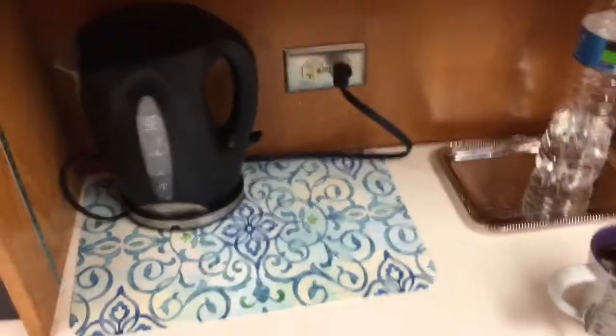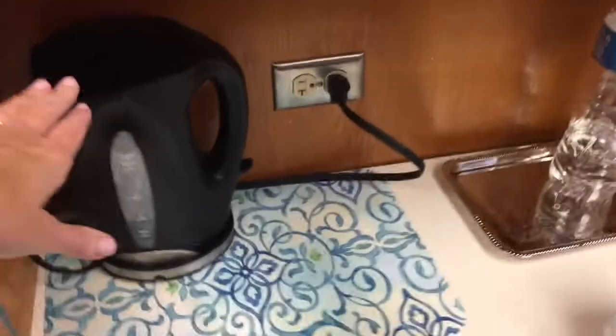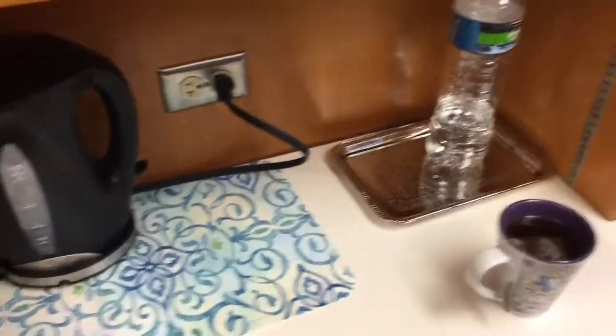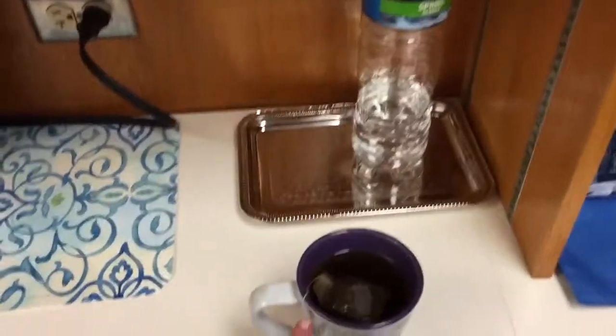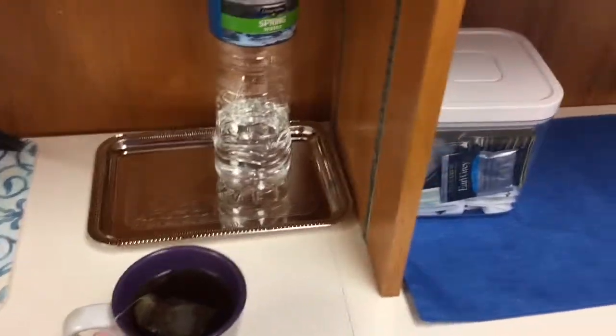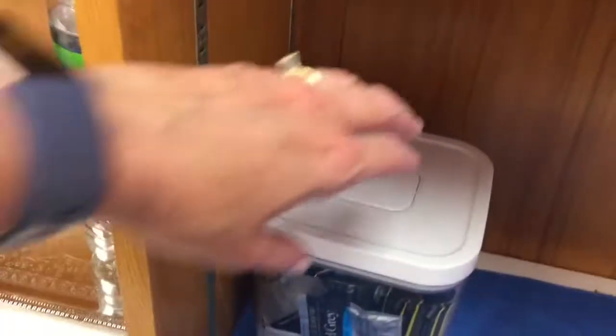I just got through teaching class. I kind of call this my Zen zone. I brought a little hot water kettle, and I like to make a hot tea. This is Zero Smart Points. I just finished up my last class of the day, so I'm going to have a little hot tea.